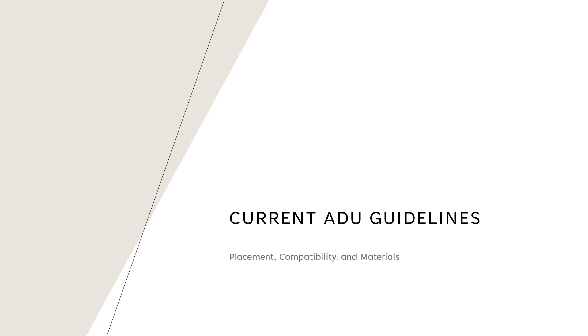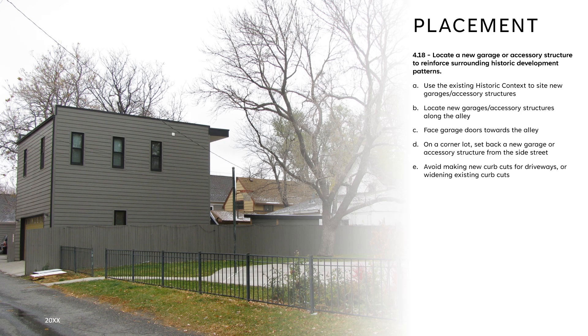Let's talk about our current guidelines and how they presently address ADUs. Our guidelines for ADUs and other small accessory structures are broken down into three categories: placement, compatibility, and materials. The first set of guidelines that focus on ADUs is 4.18, which is all about placement. These guidelines state where new accessory structures can be built in relation to existing adjacent buildings, rights of way, and so on — basically, does the placement of your proposed structure make sense in relation to others?